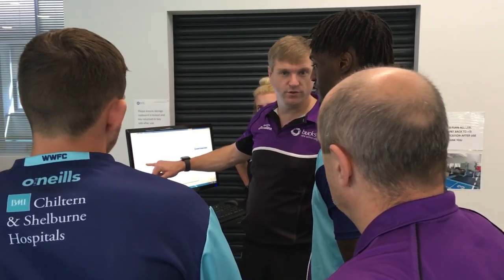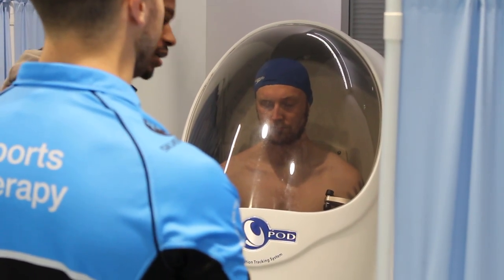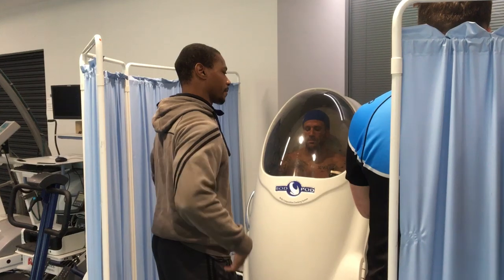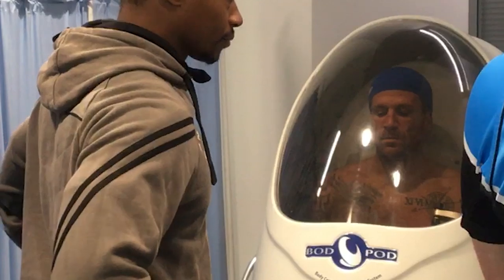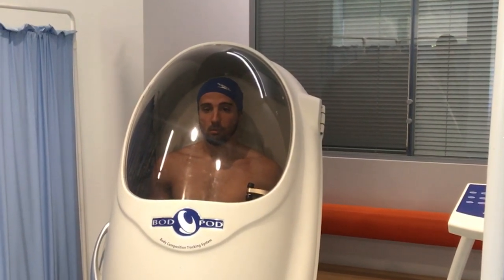The Bod Pod looks quite a frightening contraption — what goes on in there? It's basically a way of measuring their body fat percentage, so it's the one they look forward to, especially those that have had better summers than others. It just gives us an idea of where they're at, and we tend to do that again throughout the season to make sure they're on track with their measurements.